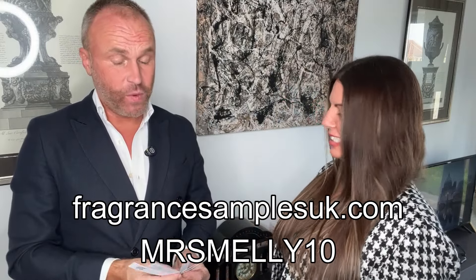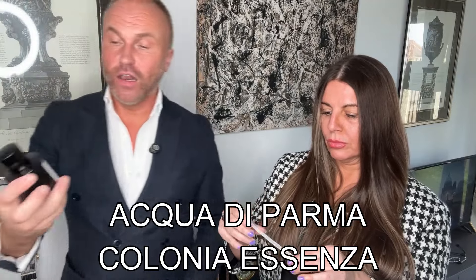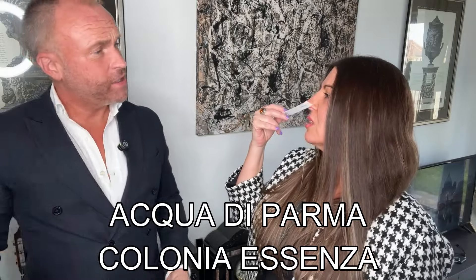Okay, let's get into it. We've got five on tester strips. You've smelled most of them in my company before now, so you've got a bit of experience with them — we're not blind sniffing them. First one up is Colonia Essenza from Acqua di Parma, a long-standing favourite of mine from the last video. It's a citrus aromatic. Have a sniff and tell us what you think.